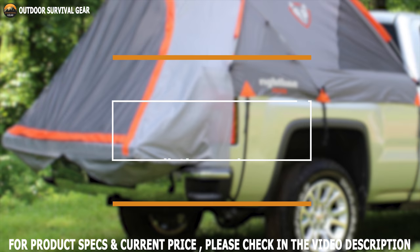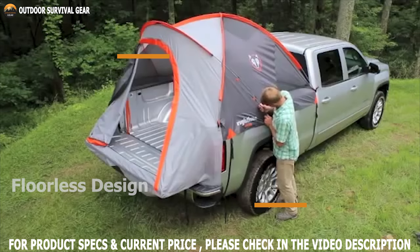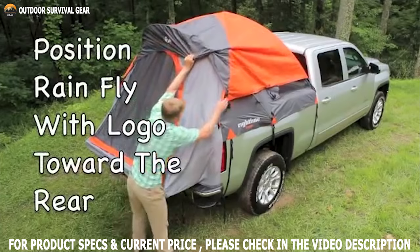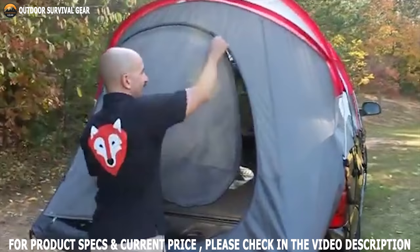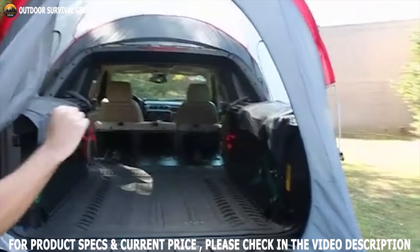If you don't necessarily need a floor, take a look at the Right Line Gear Full-Size Truck Tent. This tent features a floorless design that makes it easier to set up since you don't have to remove any gear from your truck bed. Right Line Gear full-size truck tents are constructed from water-resistant fabric to keep you dry, and nylon buckles ensure a secure fit for long-term use. The rainfly is made of 68D polyester with additional PU coating, which makes it very strong. The tent is constructed with 200mm waterproof-rated tape-sealed seams that won't get damaged during use.